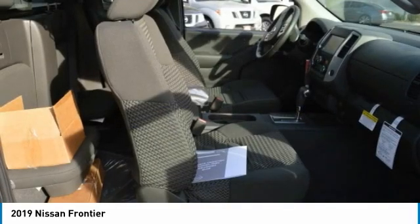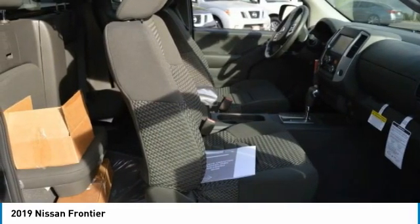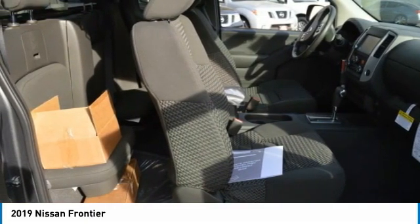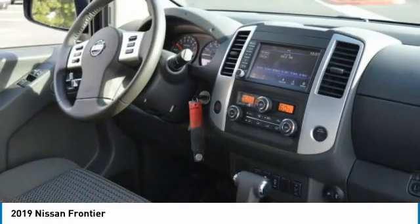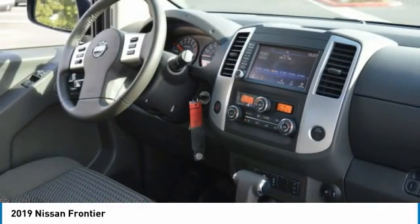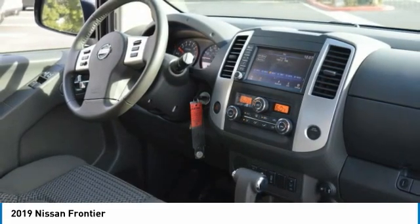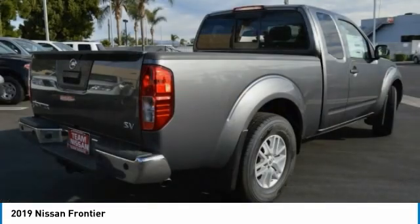under-seat storage, and seating for five. Here are some of this vehicle's great options: sliding rear window, tire pressure monitor, four-wheel drive, aluminum wheels, traction control, stability control, engine immobilizer, privacy glass, front all season tires, and rear all season tires.